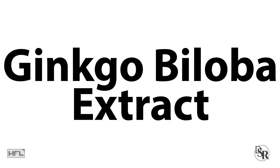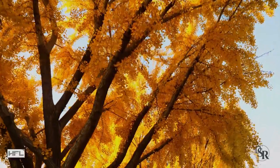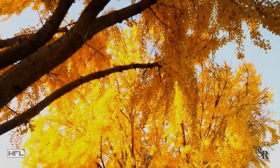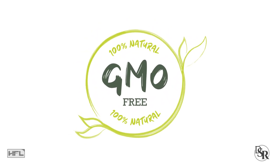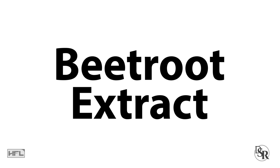The next herb is Ginkgo Biloba. The Ginkgo Biloba tree is essentially unchanged for 200 million years and has been used to promote healthy blood flow, primarily to the brain. It's been used to support memory and cognitive health for centuries. Just make sure that when you get it, it's the non-GMO version standardized at 24% extract.